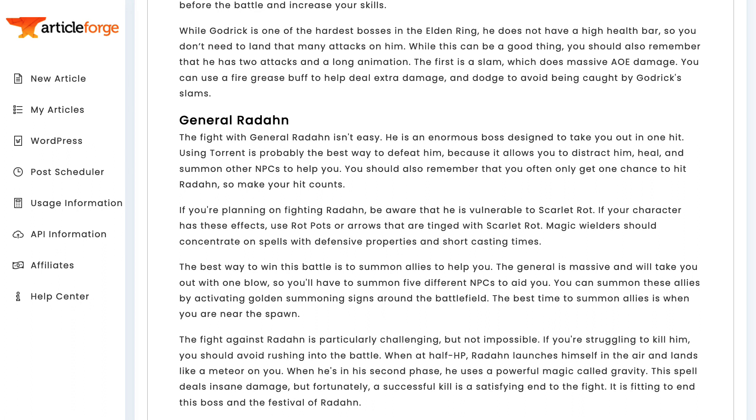If ArticleForge is able to talk in such detail about the strategies for dealing with specific bosses in a brand new video game, ArticleForge will be able to write intelligently about your keyword and your niche. I have posted a full copy of this article further down the page, along with several more unique articles created by ArticleForge, so you can read them and judge the quality for yourself.